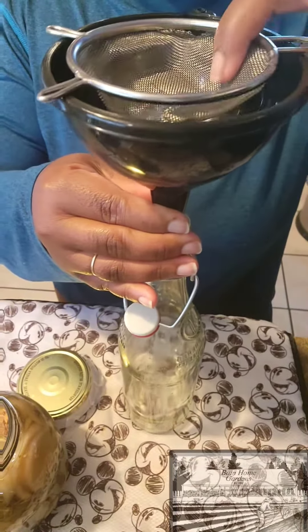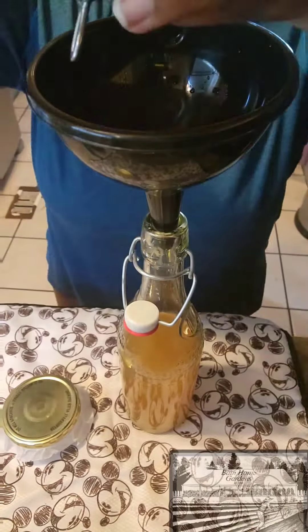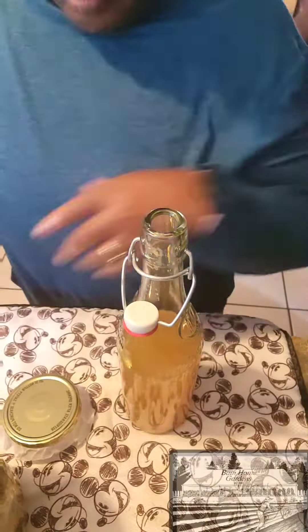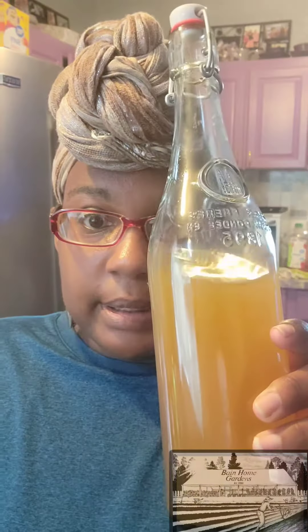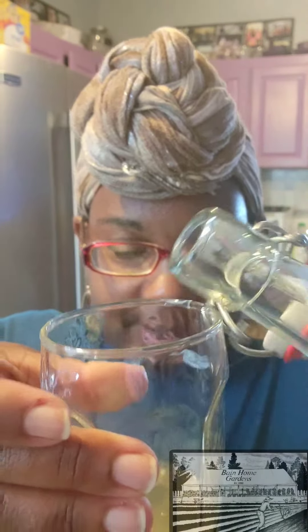Now that the fire cider is complete, I will just say that the smell is interesting. I'm going to give this a taste — just a little, I'm scared. I'm going to do a teaspoon.